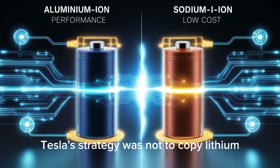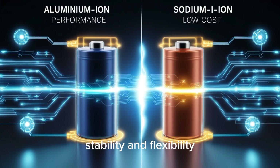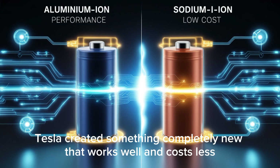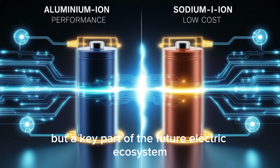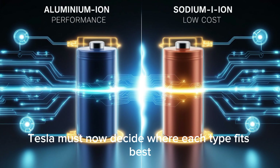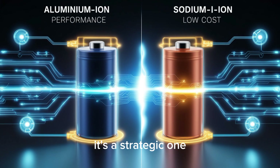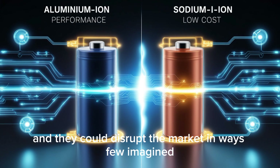Tesla's strategy was not to copy lithium but to play to sodium's strengths — abundance, stability, and flexibility. By using insights learned from aluminum batteries, Tesla created something completely new that works well and costs less. This makes sodium not just an alternative but a key part of the future electric ecosystem. With aluminum leading in performance and sodium dominating on cost, Tesla must now decide where each type fits best — and the first vehicles using these batteries will soon hit the roads.